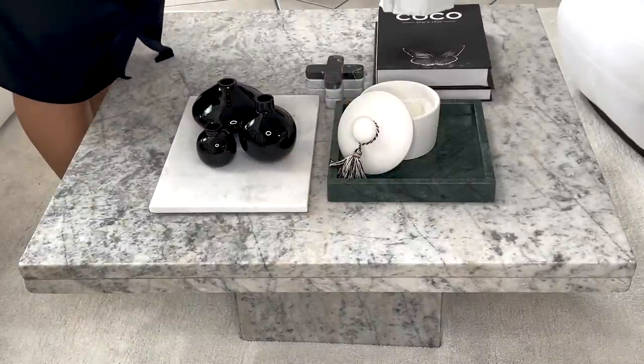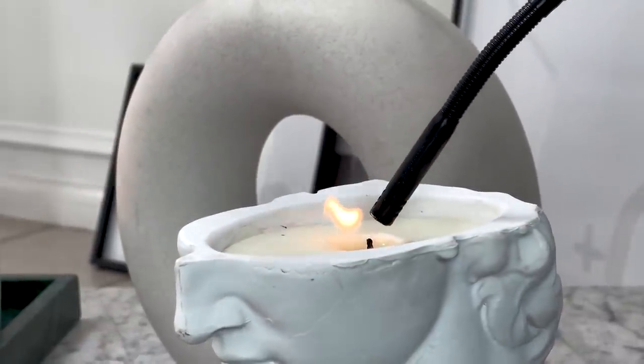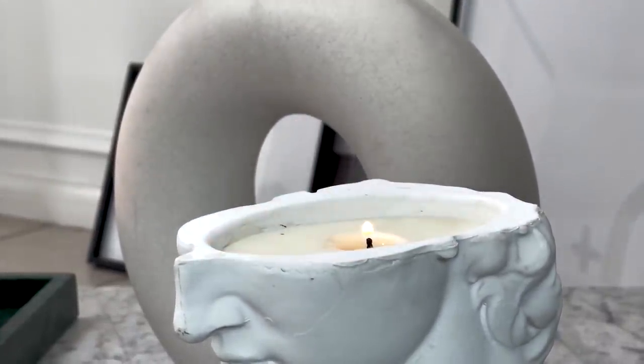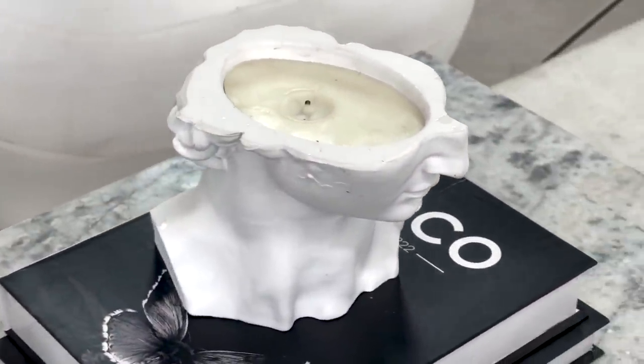I then add another candle on top of these two stacks of books. This is just to add more height — you want everything to be grouped if it's smaller items, and then you also want to create height. I've already stacked the two books together, and now I'm creating added height by adding a candle on top. The candle also has some visual interest to it as well, which just makes it more interesting, so it's great to add your candle on top of your books.